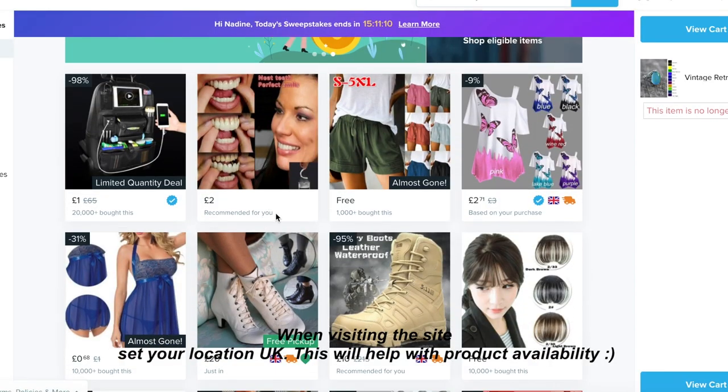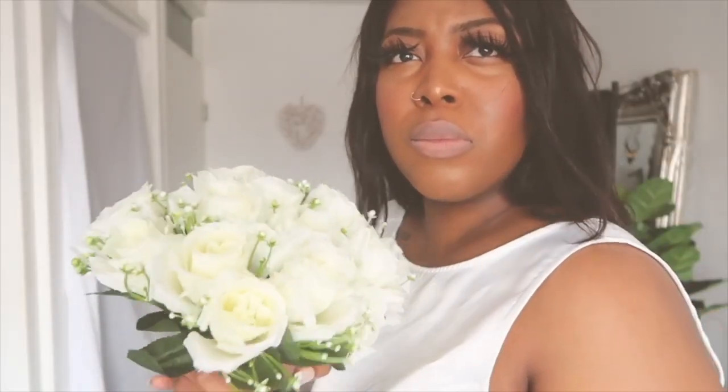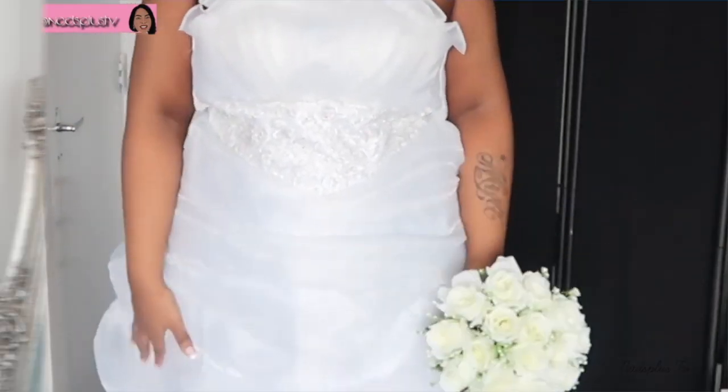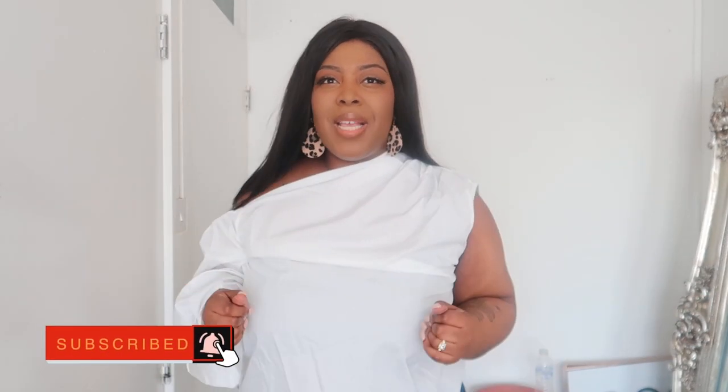Hello guys, welcome back to my channel. I'm Nata and you're watching Nasco's TV. Today's video is going to be a sponsored video by Wish.com. Thank you so much for getting in contact with me. I have done a previous haul with Wish before, including the wedding dresses. If you're new to my channel, make sure you click that subscribe button and join the family, and remember to catch me on social media.